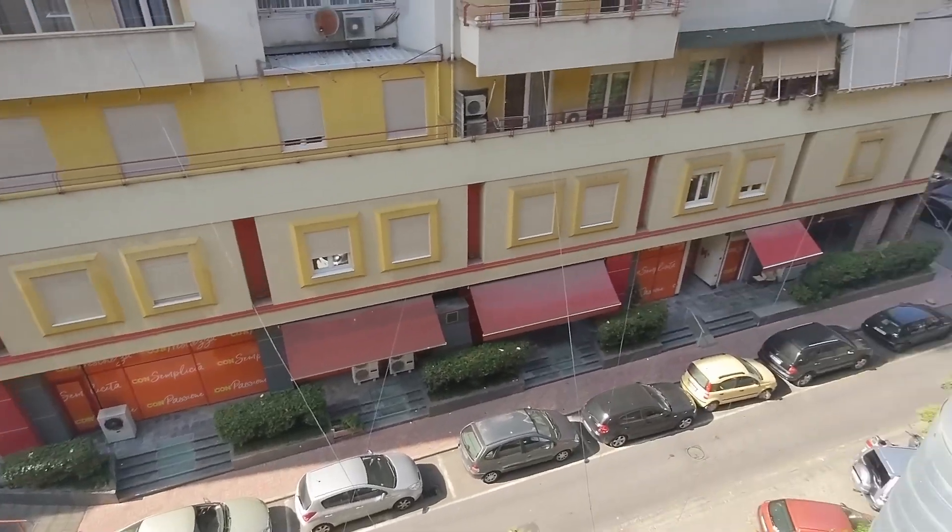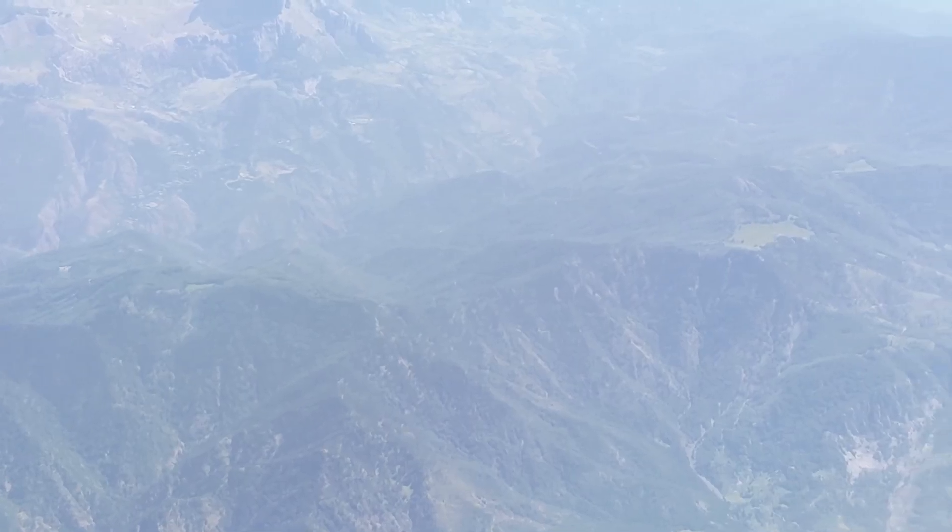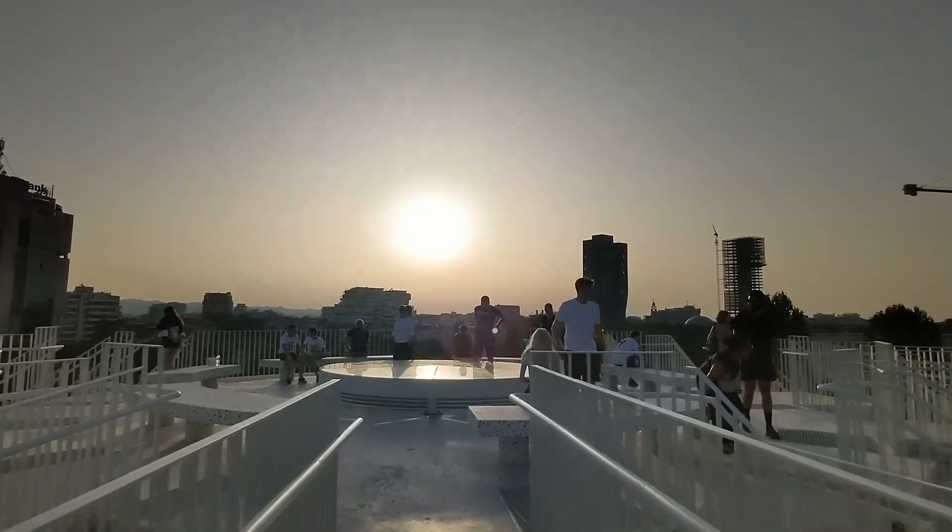Welcome to Tirana, Albania. Today we're going to go for a walk down in the city center, check out some of the sights, and learn about this great country. So let's go.